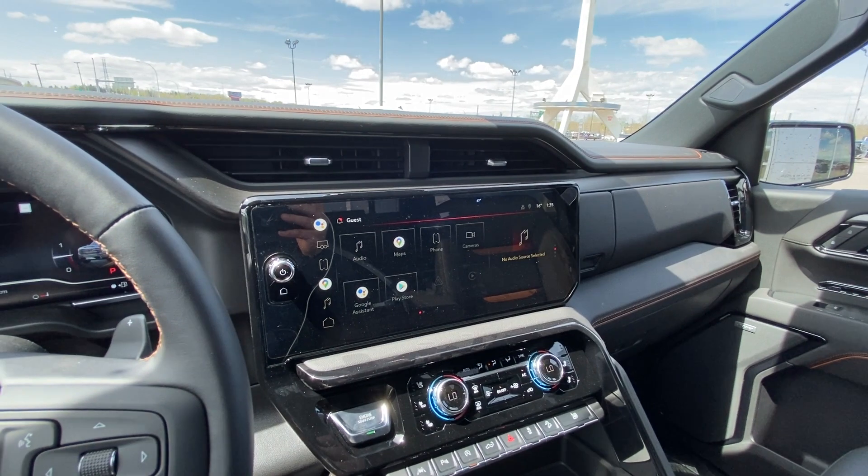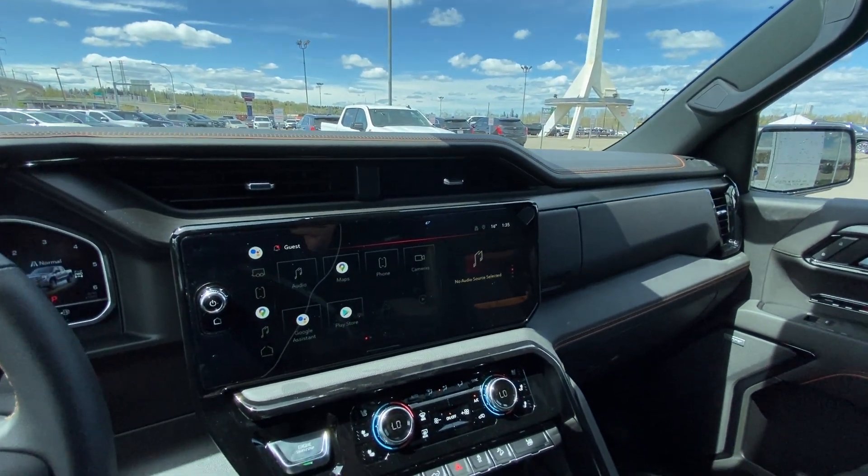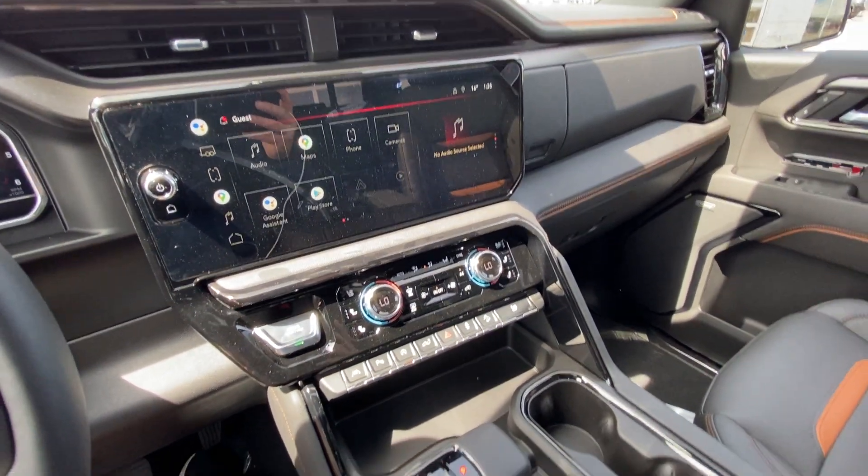Google operating system with Google Assistant and Play Store as well. Android Auto and Apple CarPlay are also available. We have the refreshed ignition start button, and heated and ventilated seating.